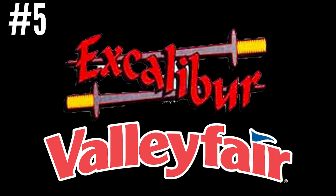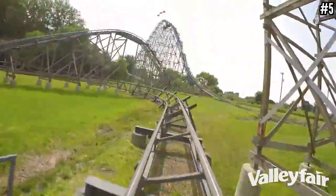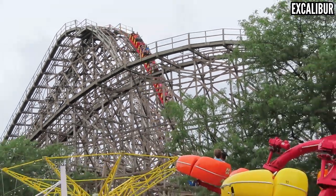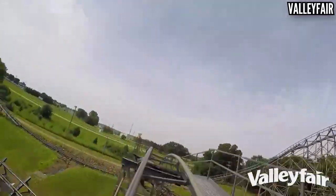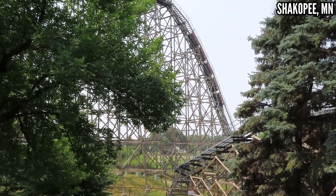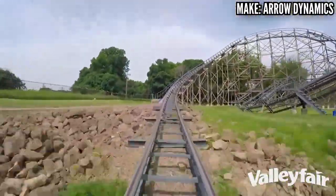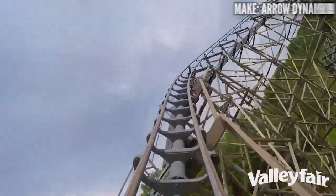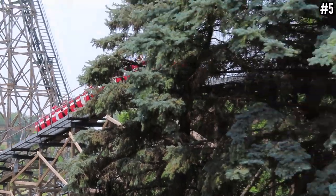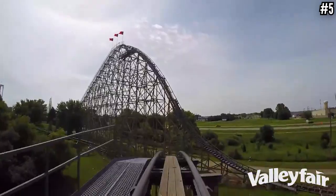Number 5: Excalibur at Valleyfair. This kicks off the five coasters that weren't bad — they just fell short for me. Excalibur was a very intriguing coaster going in. It's the same type of model as Gemini at Cedar Point, one of my all-time favorite Arrow coasters, and Excalibur looks like a more extreme version of that. It's also gotten some rave reviews — people saying it's a janky airtime machine. I rode it and it was fast, with a couple decent airtime moments, but it was over really quick and didn't come close to living up to the hype. I was thinking it could be a borderline top-50 coaster, but it didn't come anywhere close. I need to get back to Valleyfair, and giving Excalibur a few more rides is near the top of that list.